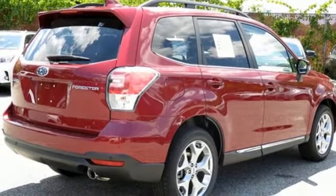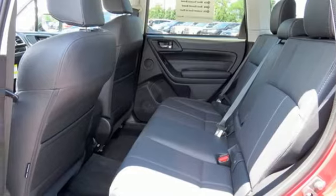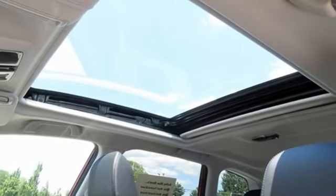Relax and enjoy the ride with features including Subaru Starlink multimedia touchscreen, Bluetooth, and rear vision camera. This Forester is waiting for you and your family — come see what it has to offer.